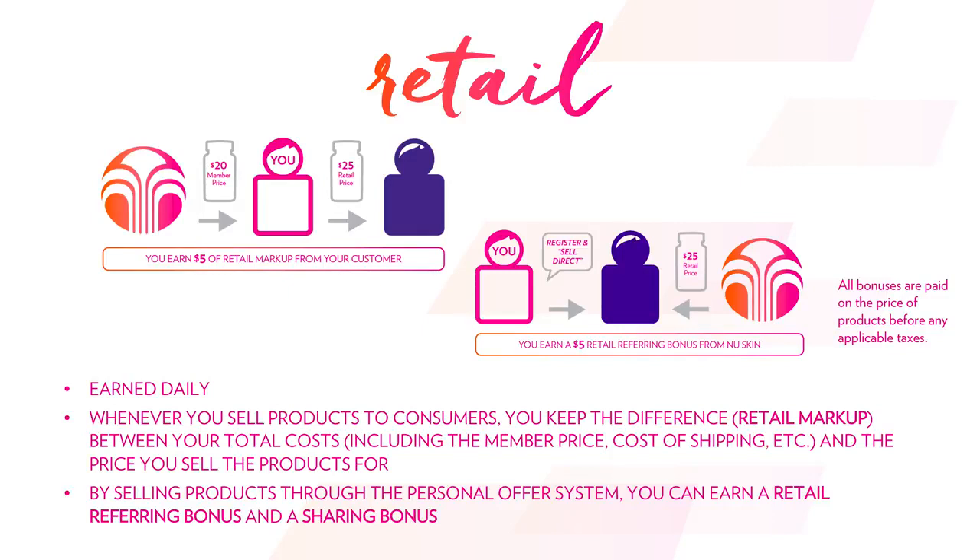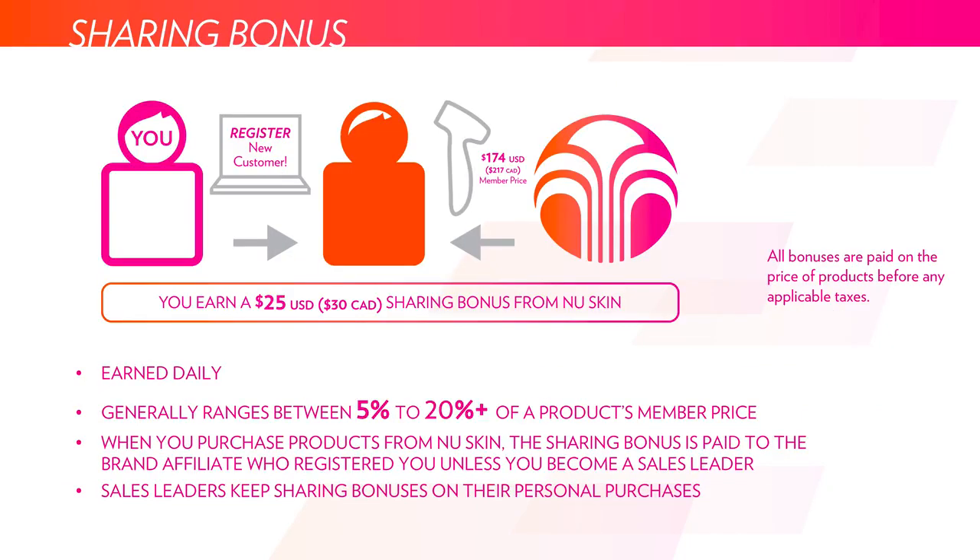The sharing bonus is paid out to whoever is the direct person that sponsors the person that purchases the product, and it's also more convenient for that person to go shop on their own. To break it down: you register a new customer, that customer purchases a product, and the whole NuSkin product portfolio has a sharing bonus attached anywhere from about 5% to 20% of the cost of the product. That will be direct deposited to your account tied to your NuSkin account. Sales leaders — people that qualify as a sales leader — are actually able to keep that sharing bonus for their own personal purchases. If you are not yet a sales leader, the sharing bonus will be paid out to the direct sponsor.